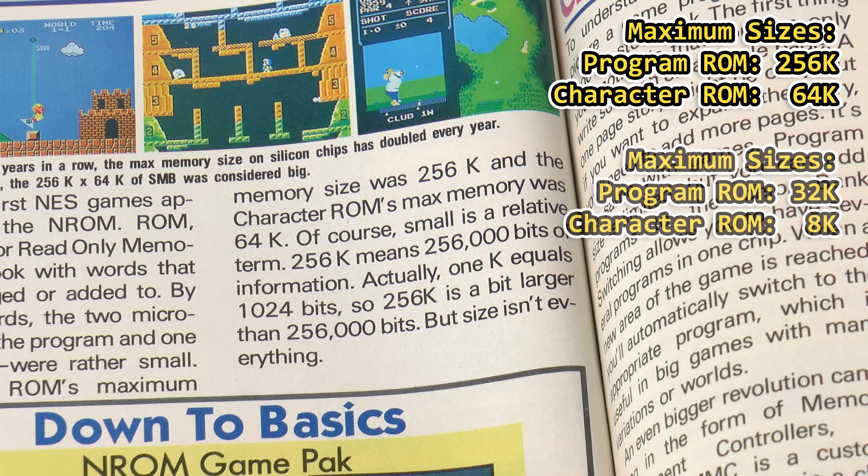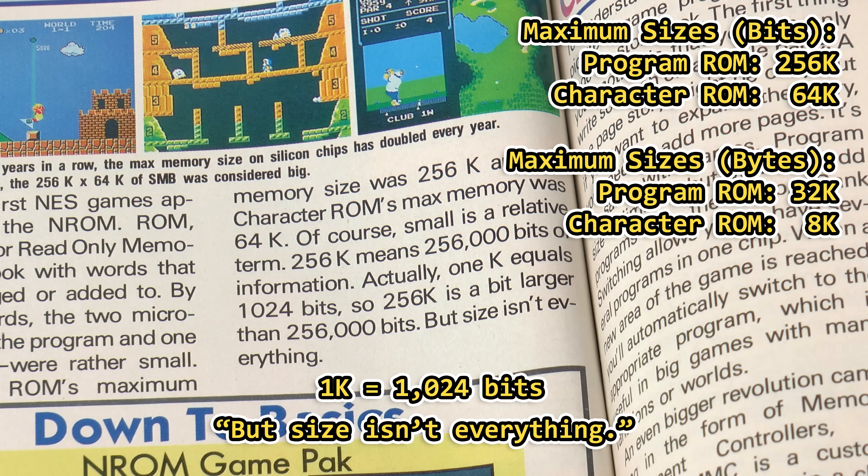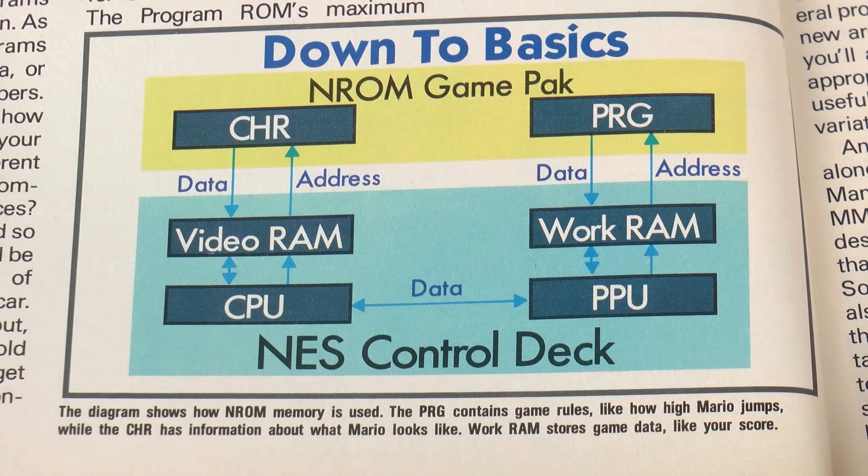In a previous video I said 32K for program code and 8K for graphics, and the difference here is that the Nintendo Power numbers are given in bits rather than bytes because they're larger. They even mention the discrepancy in size, but then quickly eject from any further elaboration with 'but size isn't everything.' The diagram below illustrates the relationship between the processors, RAM, and chips in an N-ROM cartridge — and unfortunately also contains a huge mistake. Do you see it? PPU and CPU are switched.